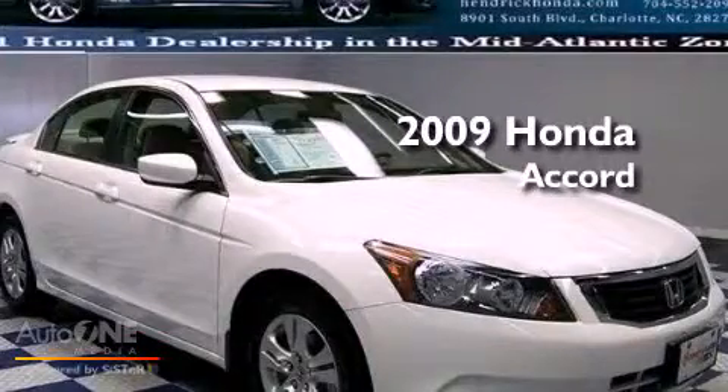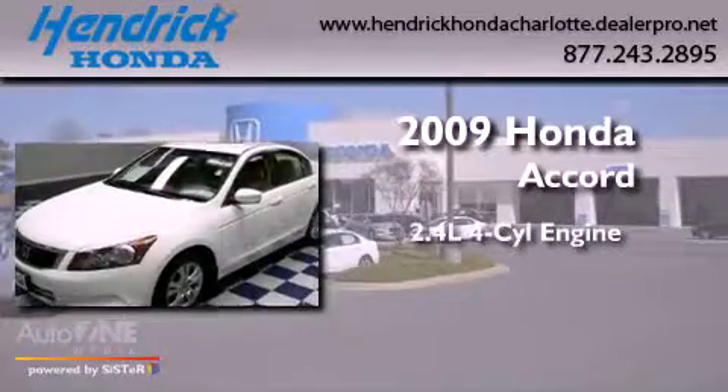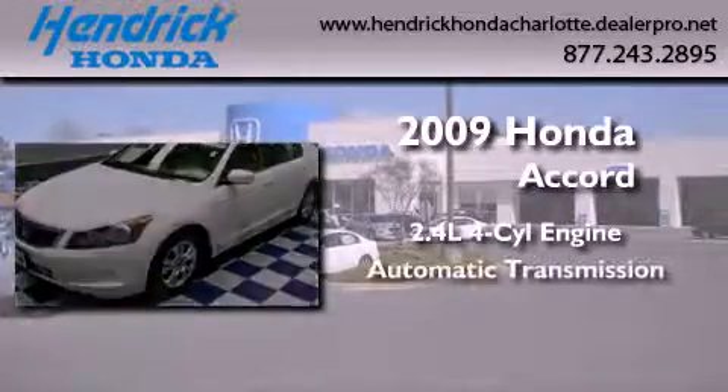This is a certified pre-owned 2009 Honda Accord. It features a 2.4-liter four-cylinder engine and an automatic transmission.